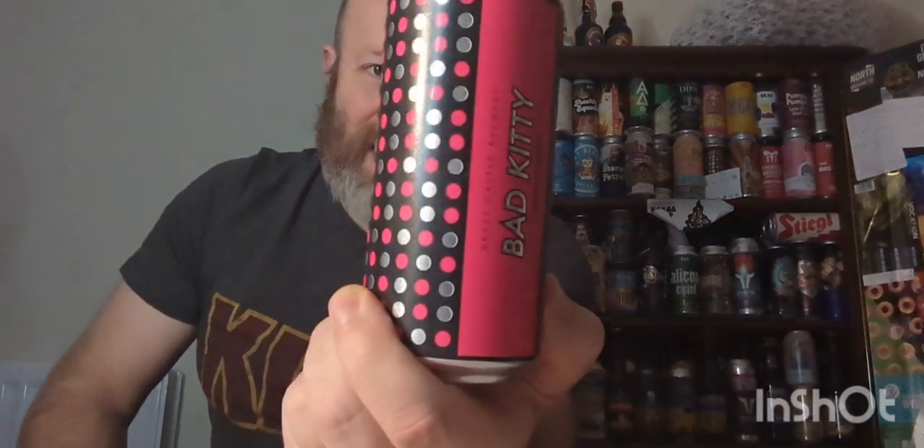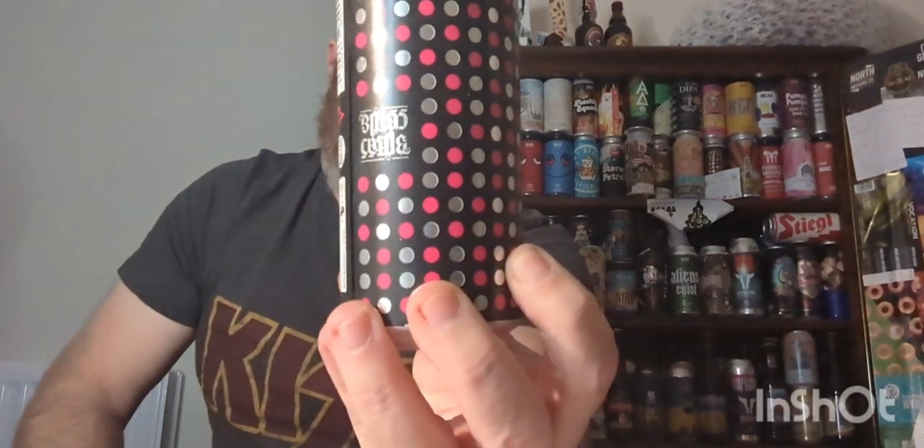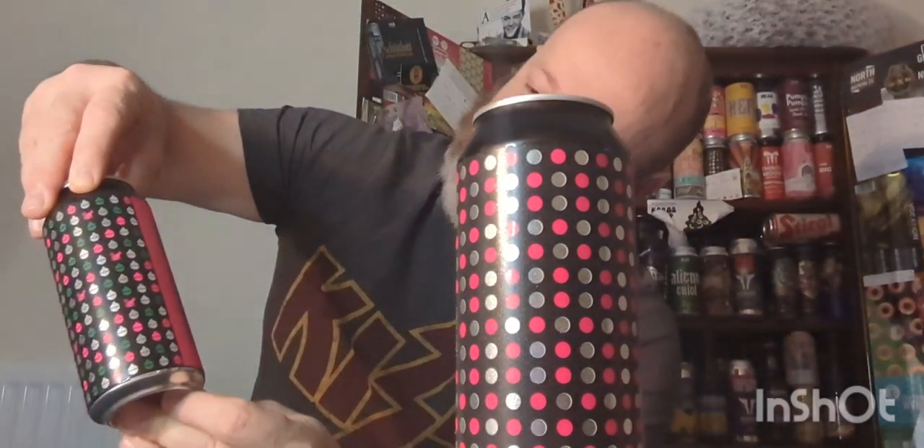We've got two beers from them — we've got a core range beer and a festive edition of their core range beer. The core range beer is Bad Kitty. I've done Bad Kitty on this channel — it's a vanilla porter clocking in at 5.5% ABV. This was the one that Simmo sent us. And I already had an order in at Trembling Madness and ordered the Christmas Kitty, which is the festive vanilla porter coming in at the same strength. Iconic cans indeed.